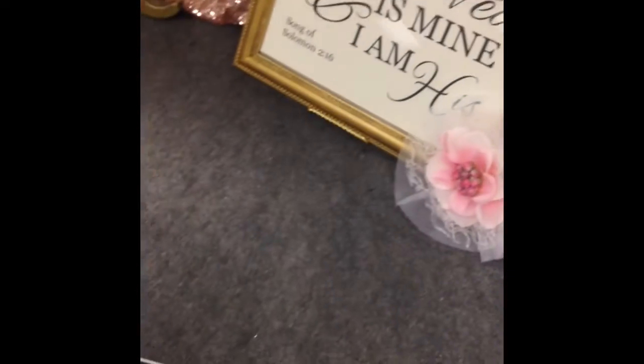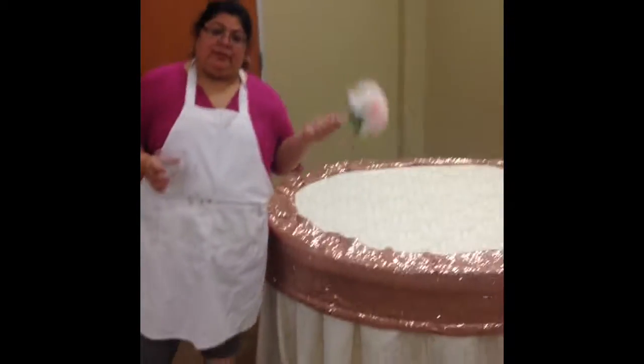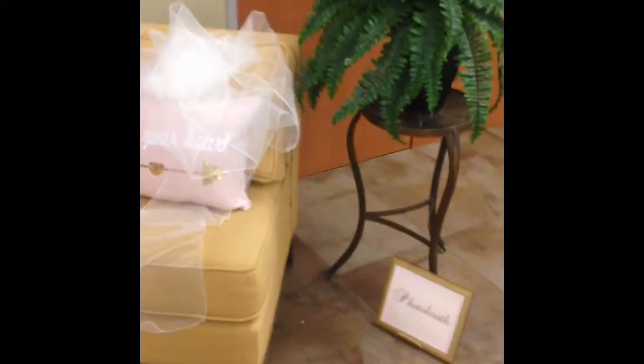We made this right here. This table right here — this is the cake table. The only thing new on this table is this. This is my piece of furniture in your room.